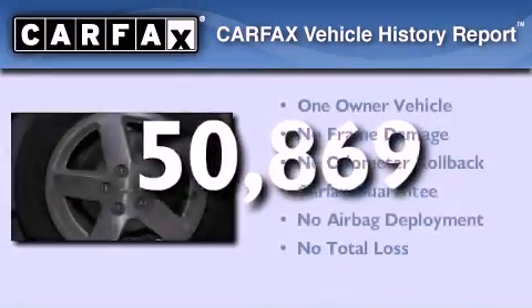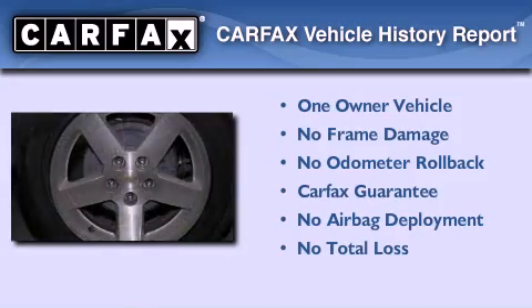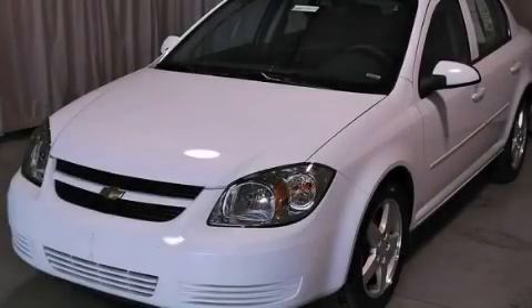This vehicle has less than 51,000 miles. This Chevrolet has had only one owner and it qualifies for the Carfax buyback guarantee. This automobile won't last long at this price. Call and arrange a test drive now.